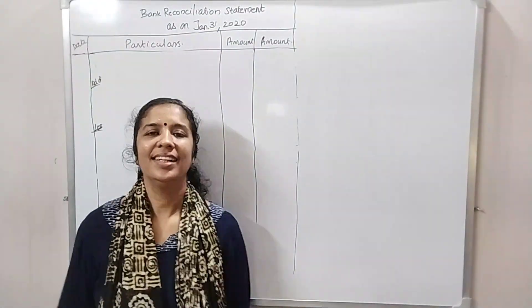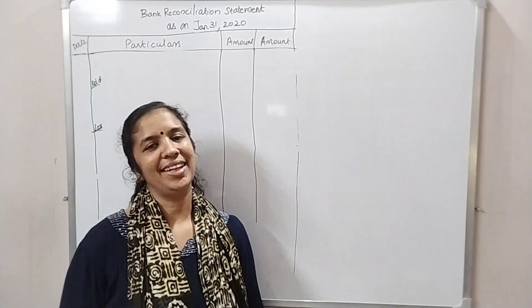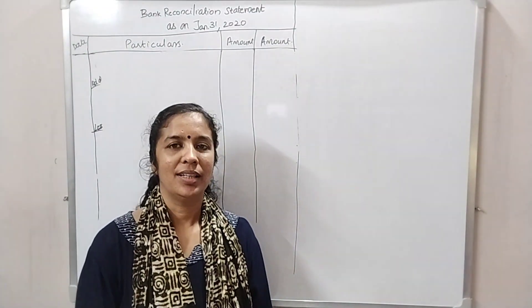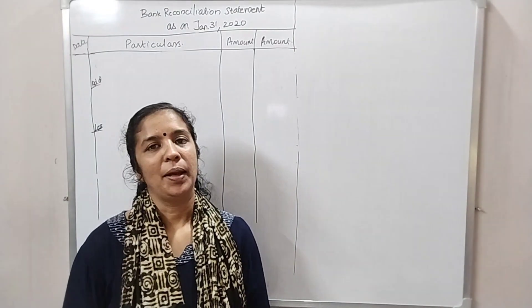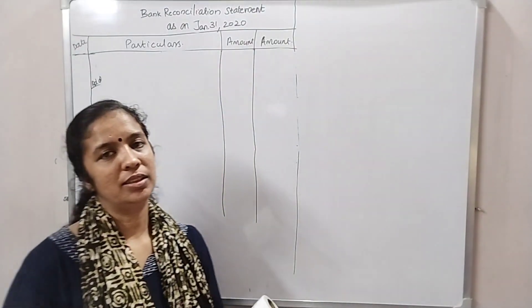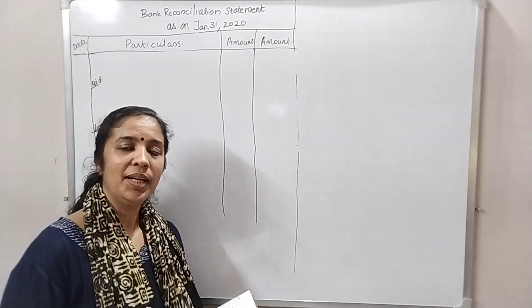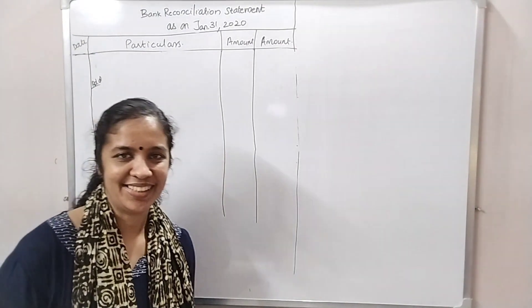Hi, welcome to the NES classes. We are preparing a Bank Reconciliation Statement. We are preparing for an overdraft balance.